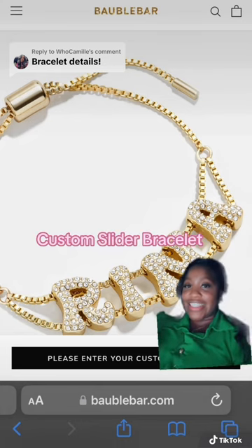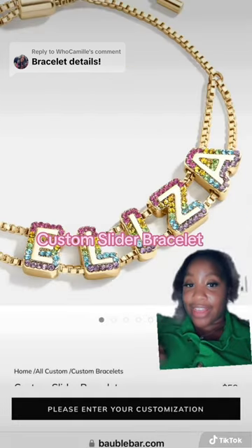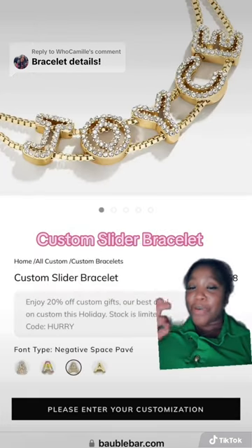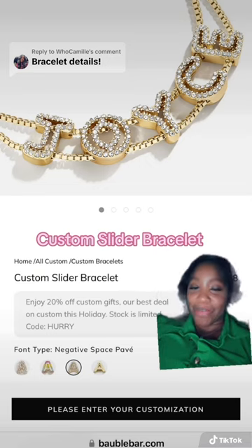This is the custom slider bracelet. They have this style, this one, and like a plain gold. But when I saw this negative space pave, oh, I knew it was the one for me.